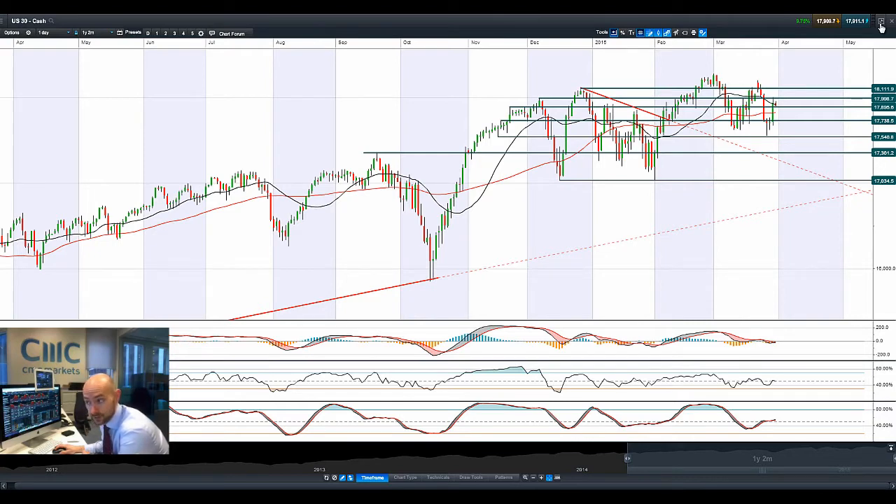Brent is a good bit lower as a lot of people are doing the spread trade between Brent and West Texas right now. Albeit West Texas is not down that much — maybe 1.5% — Brent is a little bit different.